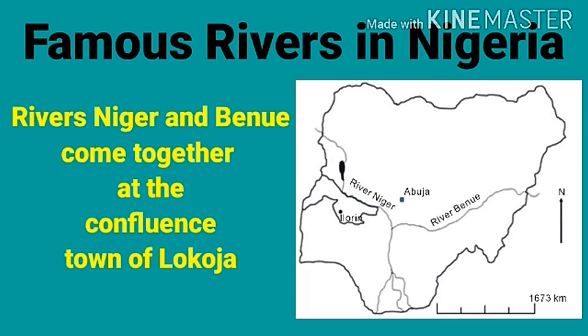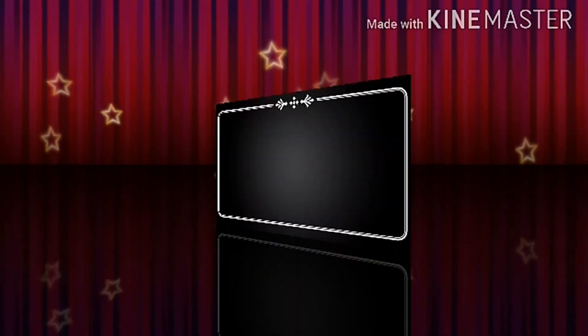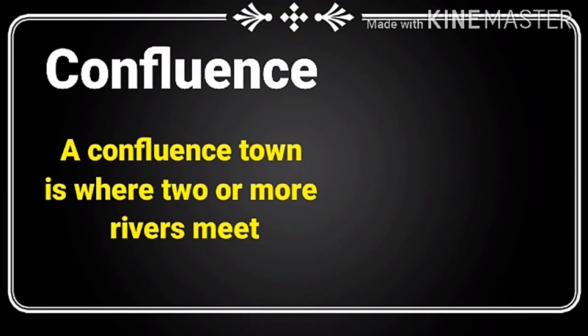You can see from the map that River Niger and River Benue come together at the confluence town of Lokoja in Kogi State. They flow from the west and the east and then meet at Lokoja. These two rivers form a Y-shape representing Nigeria's coat of arms.